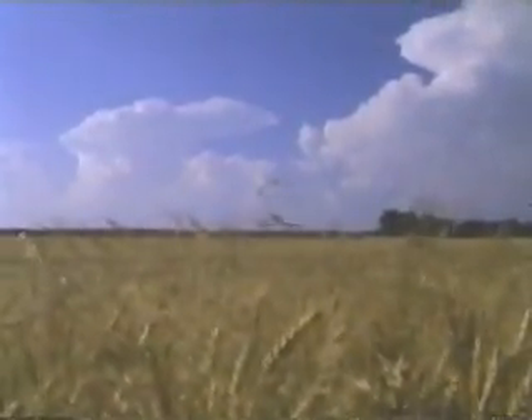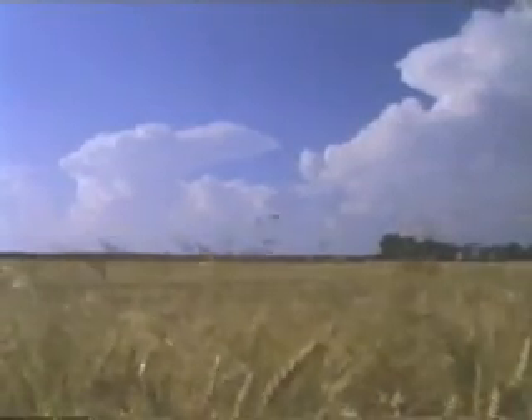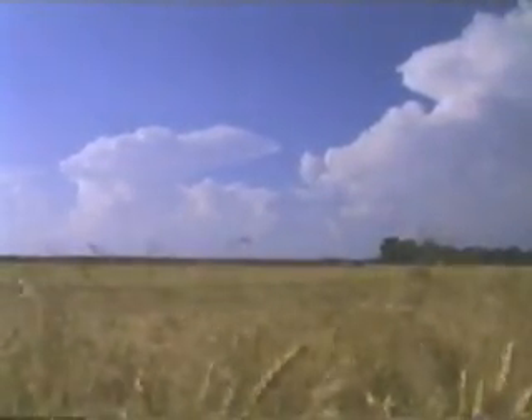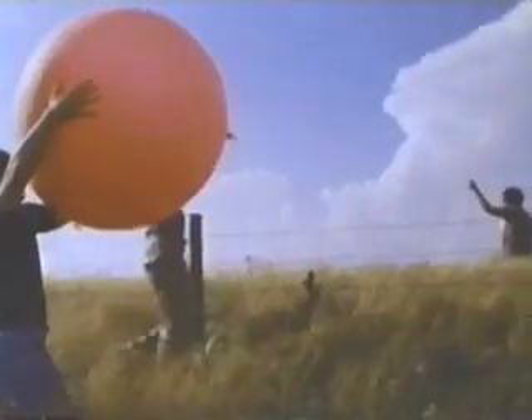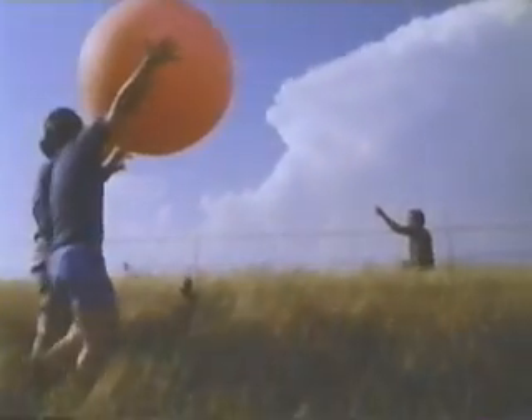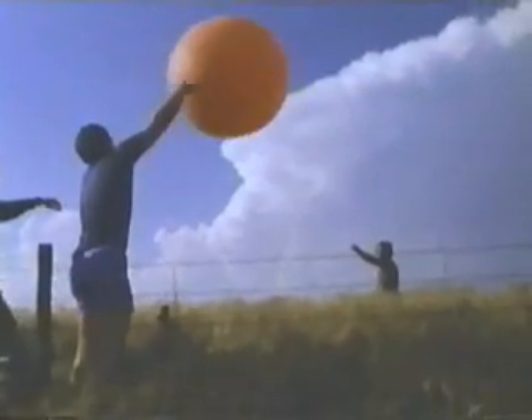Scientists now understand that thunderstorms gain rotation from a special combination of winds moving through their environment. Describing how these winds are organized is one of Howard Blustein's goals in a unique set of experiments along the dry line. His team releases a weather balloon which radios back information to a small computer, while chasers track it to determine wind profiles.